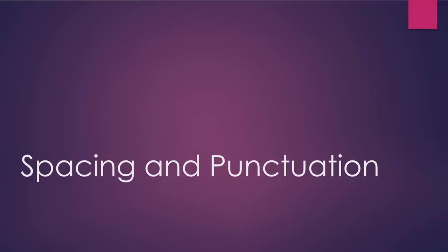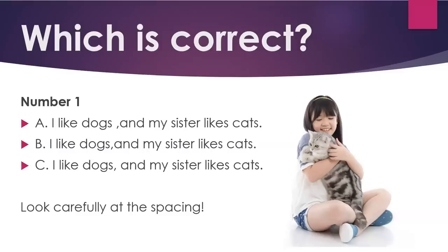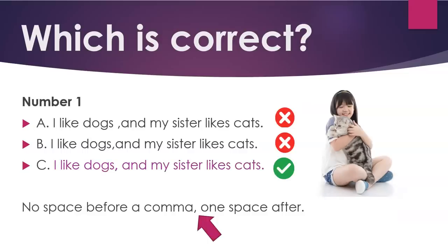Spacing and punctuation — which is correct? Number one: a, b, or c? Look carefully at the spacing. C: 'I like dogs, and my sister likes cats.' No space before a comma; one space after.